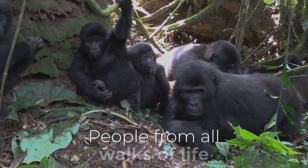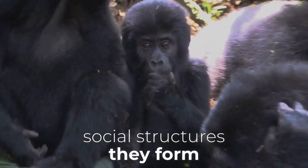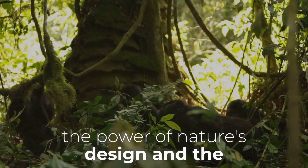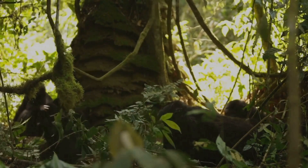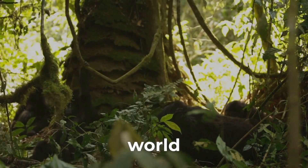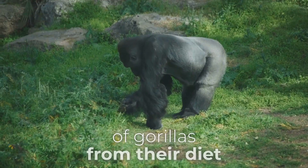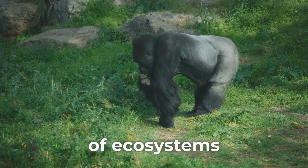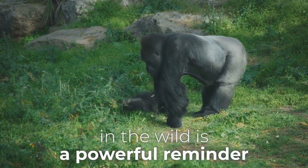People from all walks of life are drawn to their strength, intelligence, and the complex social structures they form. Their story is a testament to the power of nature's design and the remarkable adaptations that allow animals to thrive in even the most challenging environments. Gorillas exemplify the beauty and complexity of the natural world. The remarkable adaptations of gorillas, from their diet to their social structures, highlight the intricate balance of ecosystems and the importance of preserving these natural habitats for future generations.